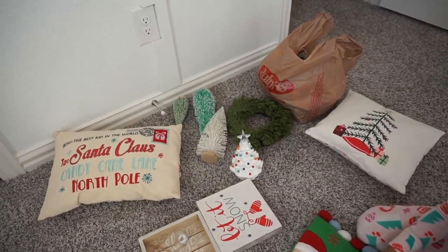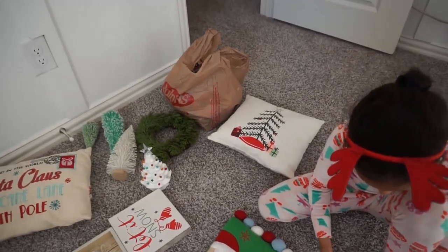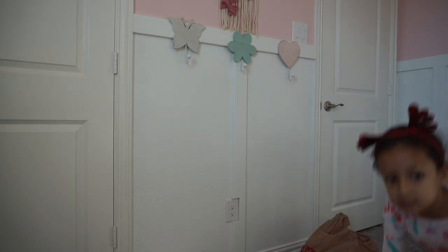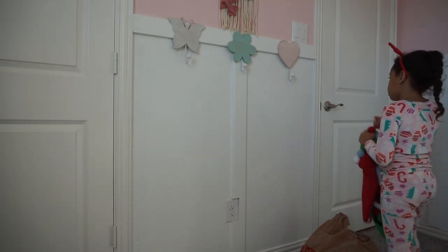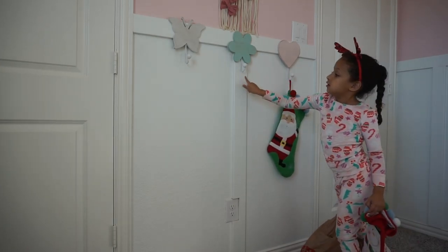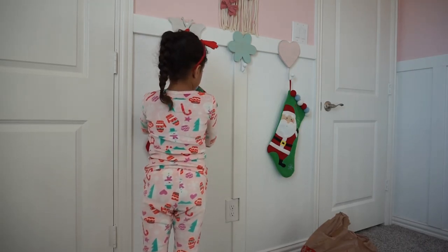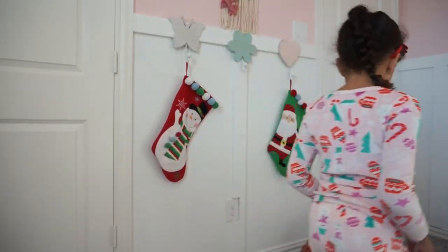We have some bottle brush trees from Target, a wreath, and ornaments from various places — Michaels, Target, all of that. So we're going to start with her stockings — she's going to hang them on two hooks. She hangs up her clothes every day for school so we're going to leave the middle hook empty. I like the different colors because her room is fun and has a bunch of colors.